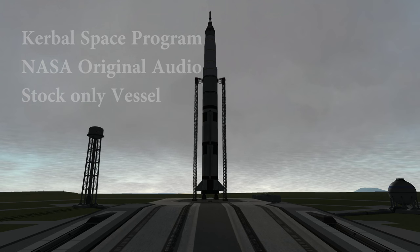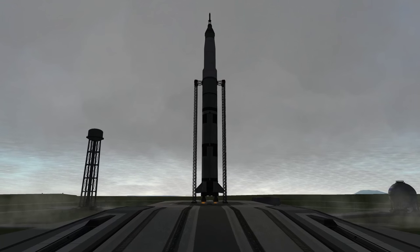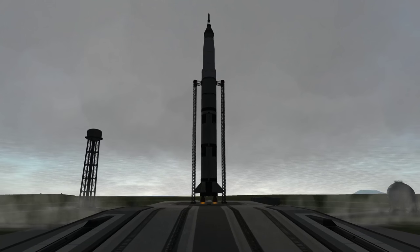Guidance is internal. 12, 11, 10, 9. Ignition sequence start. 6, 5, 4, 3, 2, 1, 0.